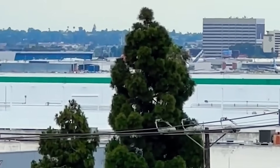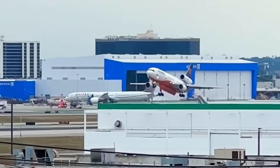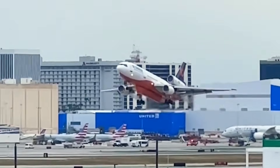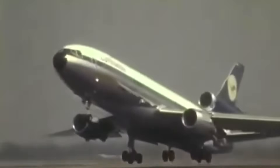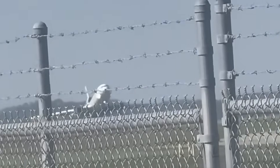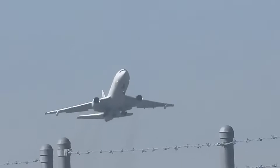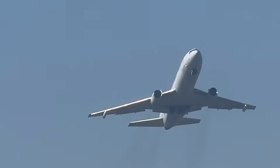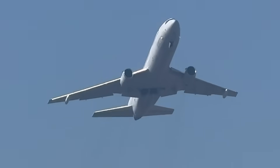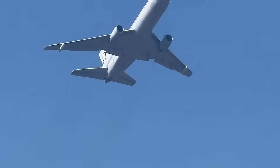The wording is critical. The directive does not simply recommend inspections — it prohibits further flight until each airplane has been inspected and brought into conformity using a method specifically approved by the FAA's Continued Operational Safety Branch. In practical terms, operators cannot rely on their own engineering departments, maintenance manuals, or existing service bulletins. They must wait for an FAA-approved method or submit an alternative procedure for approval. Until that approval is granted, these aircraft are legally grounded.